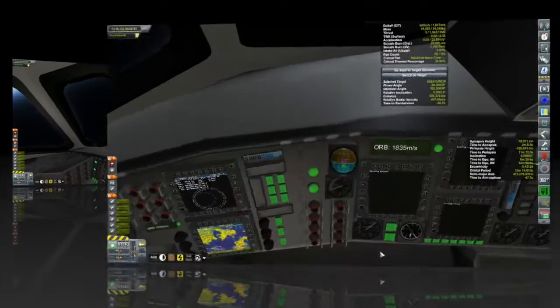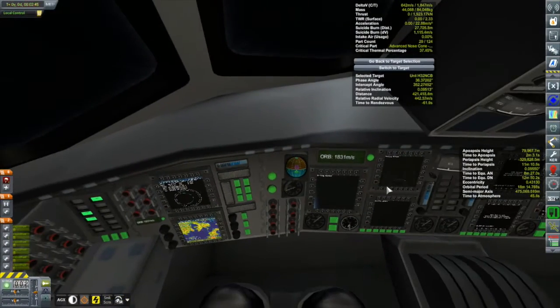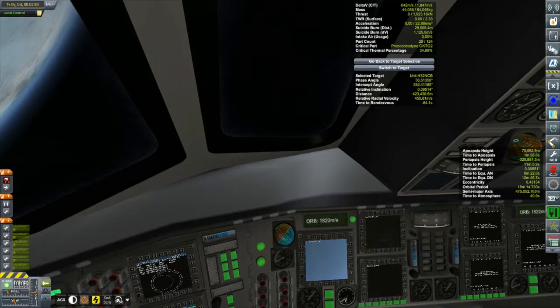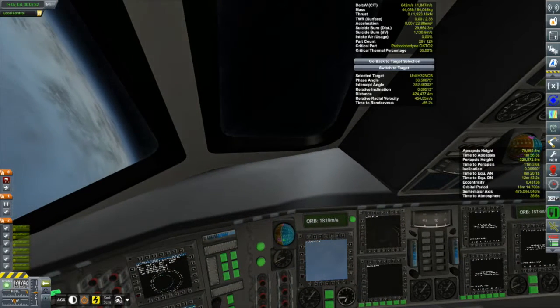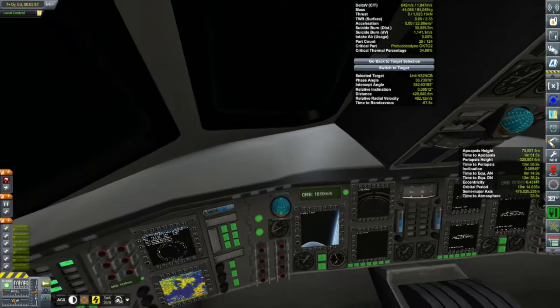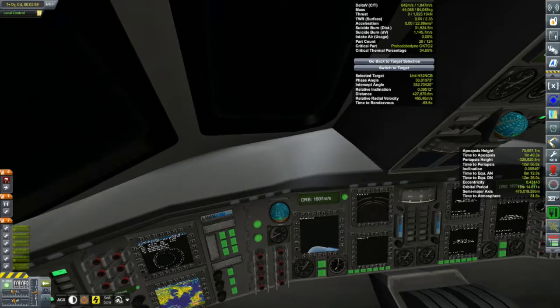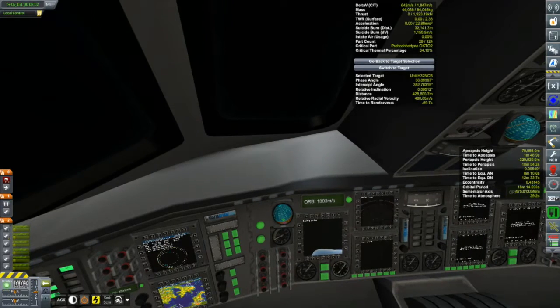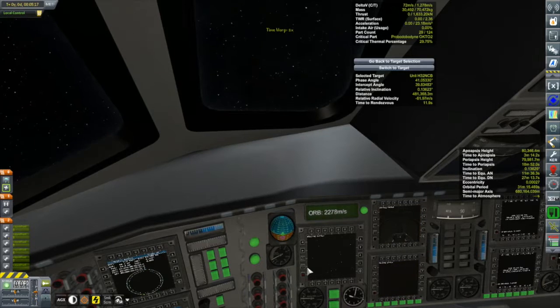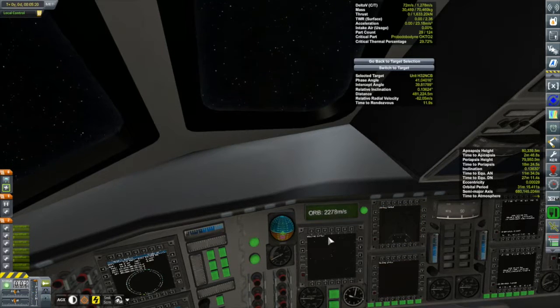Because I've got to do some crew rotation and get some Kerbals up and down from Kerbin Station, we'll be using the Otter X-1, my SSTO — my single-stage-to-orbit space plane — to accomplish that. But in the meantime, as we finish off our circularization burn with this vessel, why don't we talk a little bit about what this mission is.